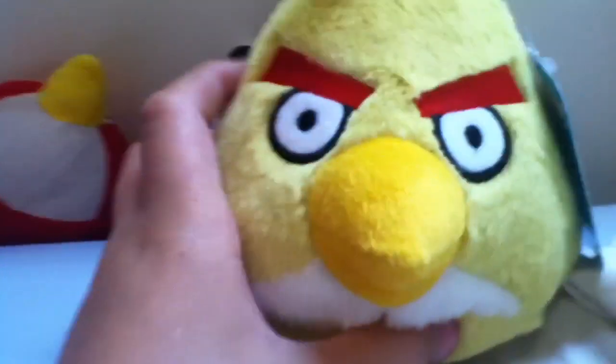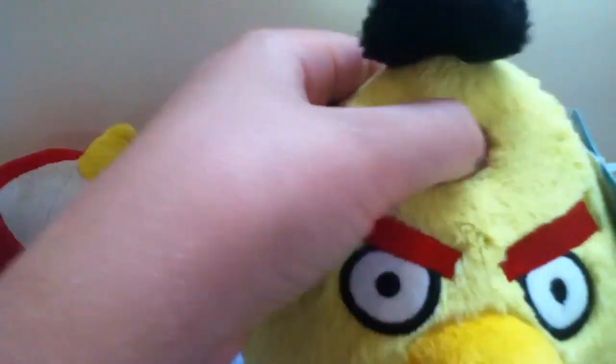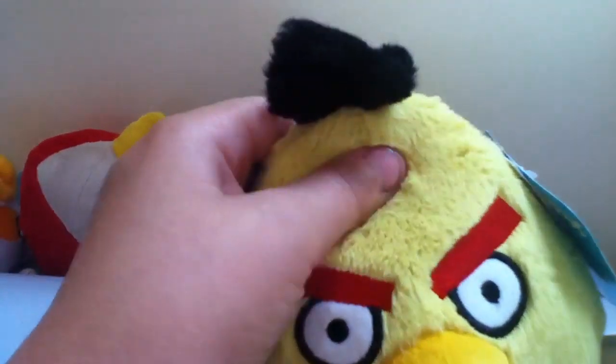Now I got the yellow one which is the speed one, the yellow bird. This one makes a noise, it makes three noises. Each of the ones that have noises. This is the loudest out of all of them. So yeah, now it just goes back to that.